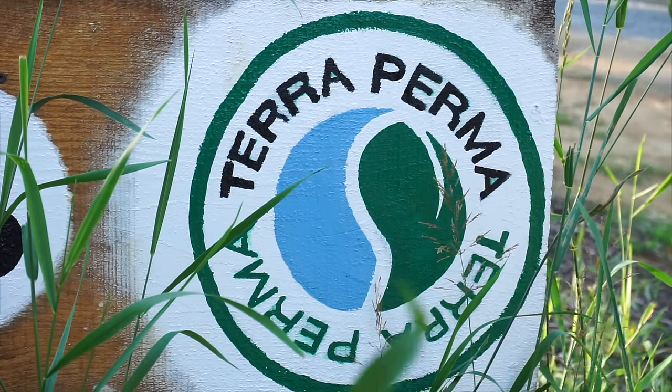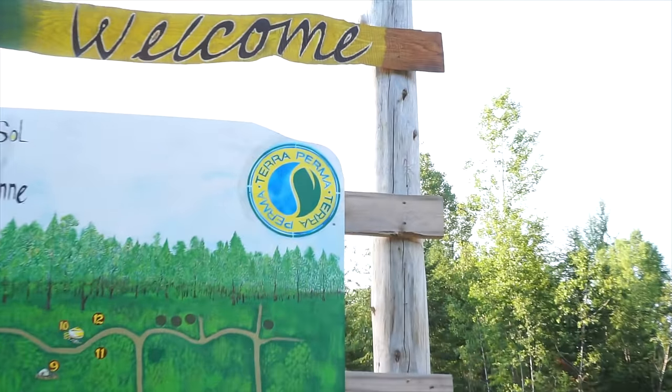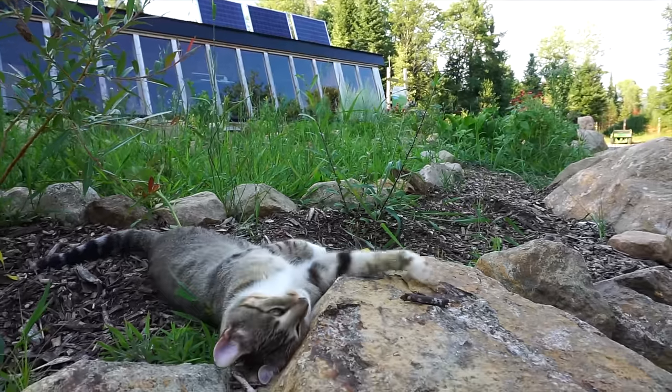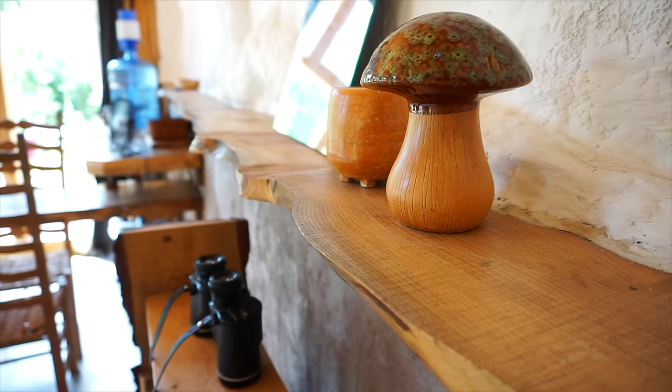Terra Perma is an eco village that's trying to incorporate community, tourism, permaculture, and sustainability all into one space. They've got a residential area on a huge piece of land where they're selling lots so that people can actually move here full time. Then there's a cooperative business area so that residents can create their own businesses and share resources.